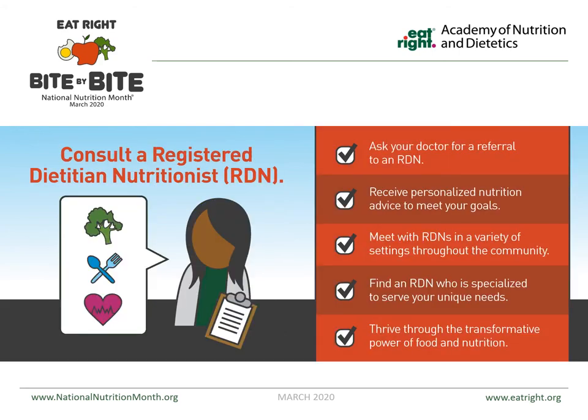Consulting a registered dietitian nutritionist is something I always recommend when people start asking about specifics — what they should eat, what they should stay away from. I am not a certified registered dietitian, so I want to make sure you're consulting the right person. You can ask your doctor for a referral. I would always check with your insurance company, as most times a visit with a registered dietitian is covered. They'll give you personalized nutrition advice tailored around whether you're diabetic, have heart issues, or other conditions.